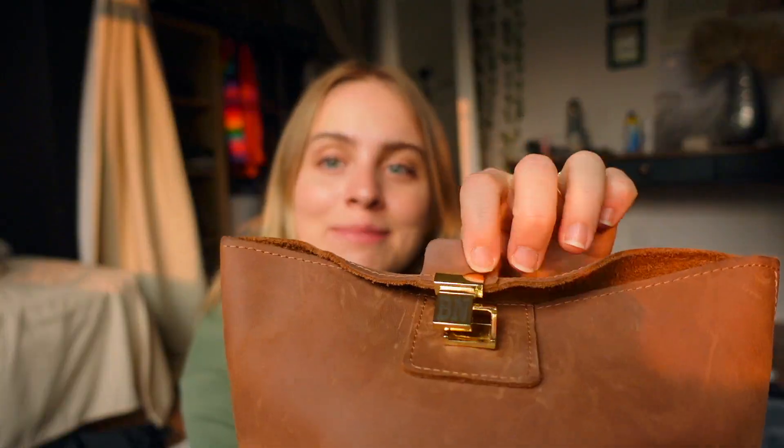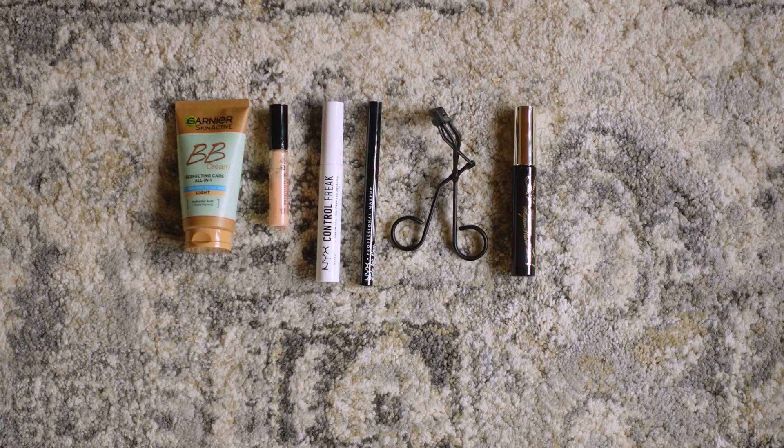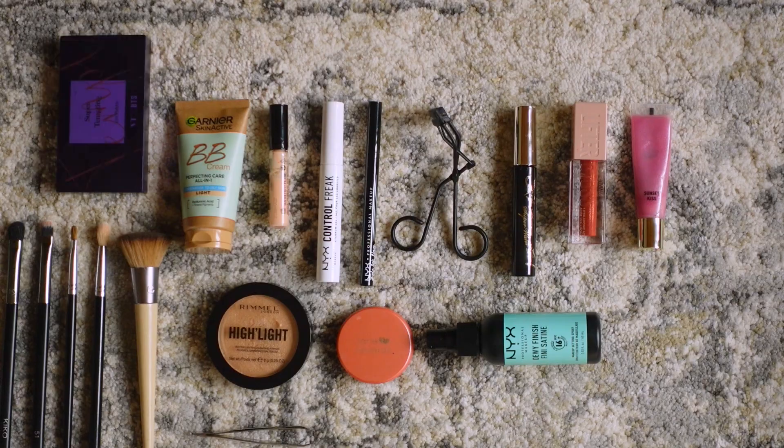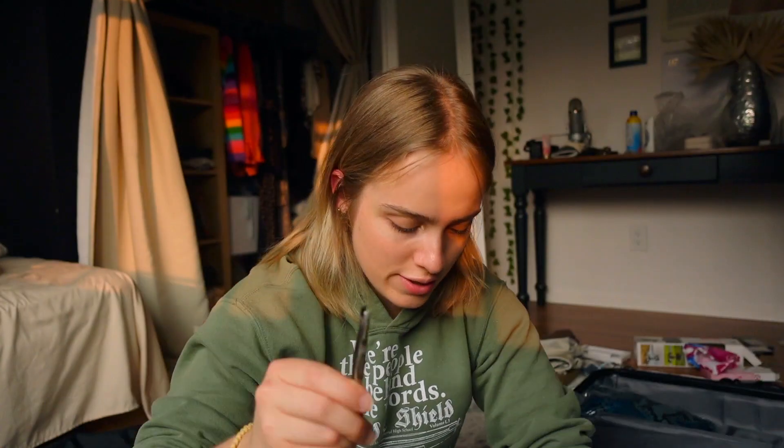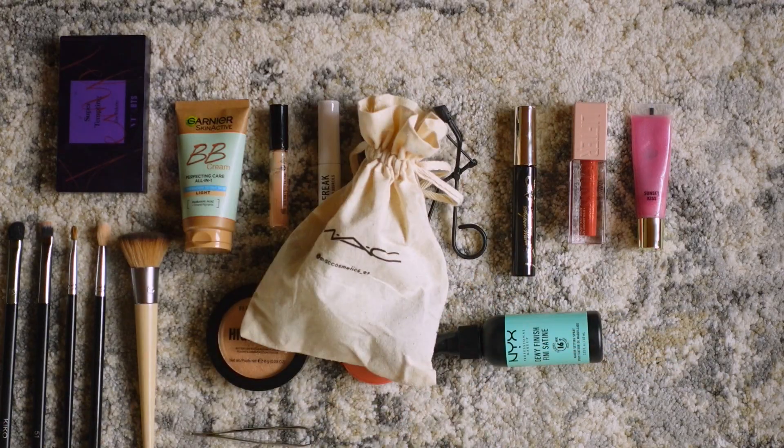I have this beautiful leather makeup bag my friend gifted me — it has my initials on it. Inside: BB cream and concealer, blush and highlighter, red lip gloss and regular lip gloss, a small eyeshadow palette, eyebrow gel, eyelash curler, mascara, tweezers, eyeliner, brushes, setting spray, and beauty blenders in a little bag.